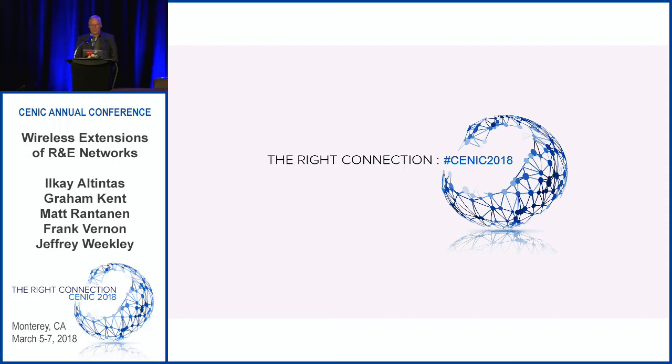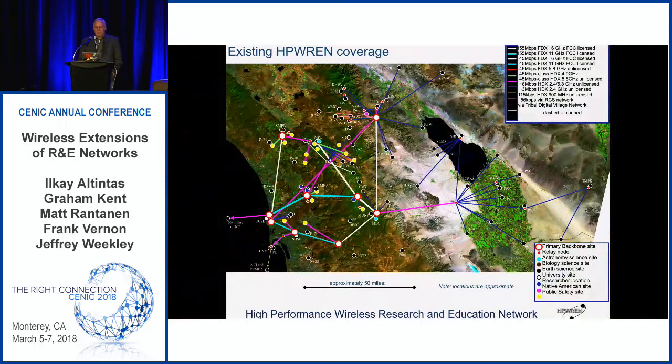Thank you very much. We're going to give you a bit of an overview of some of the wide area wireless networking projects that we've been involved with. I'll start off with the HP REN project. We have a network that spans from San Diego UCSD in one corner all the way out to the far side of the Salton Sea, up to Riverside County to a place called Toro Peak, and then all the way out to San Clemente Island — 72 miles offshore. HP REN started in 2001. We're basically trying to put internet capability into the remote environment so we could attach sensors and things like that.